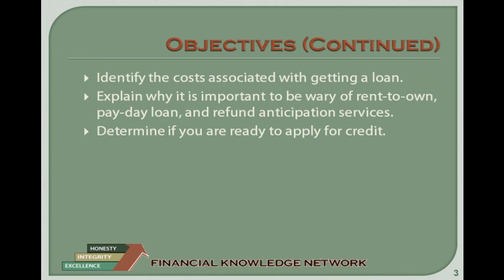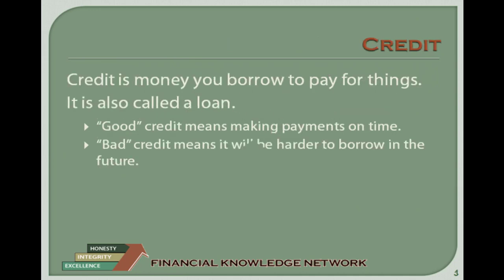What is credit? Credit is money you borrow to pay for things. It is usually referred to as a loan. Good credit may be the single most important aspect to managing your personal finances and cutting your expenses. We have many lessons devoted to getting and maintaining good credit, and following these principles will save you money on interest rates, insurance costs, and many other things.